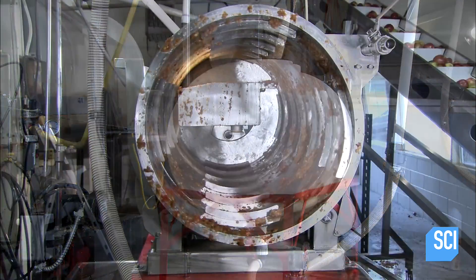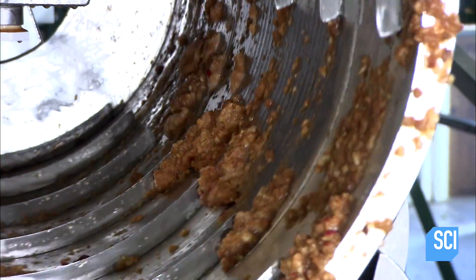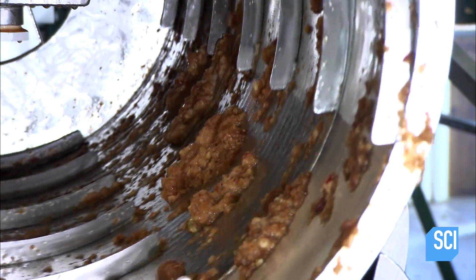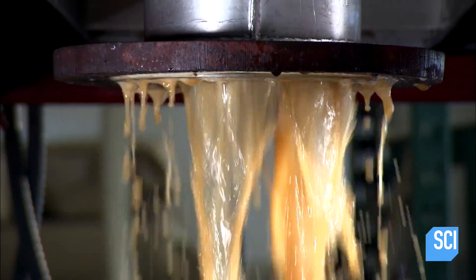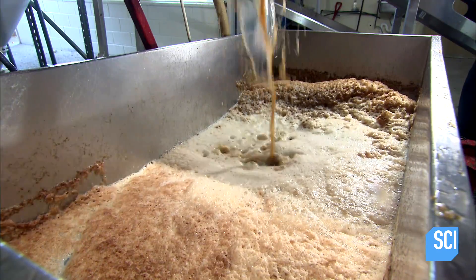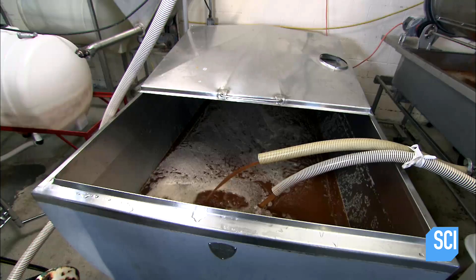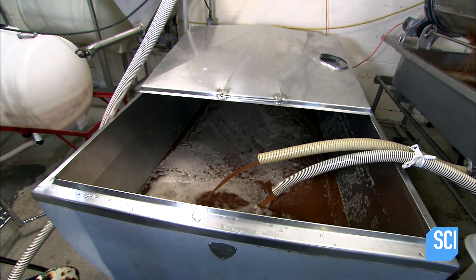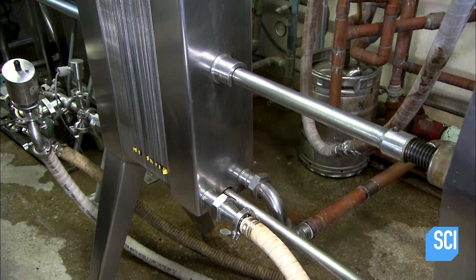From the tank, the liquid flows through a revolving drum that filters out more pulp, pits, and apple stems. The fluid seeps through the perforations in the drum and flows into a large trough. After one more screening, only fine bits of apple and sediment remain, giving it the desired cider consistency and flavor.